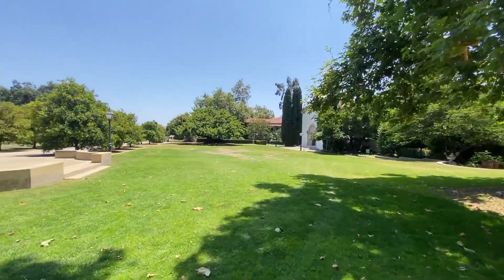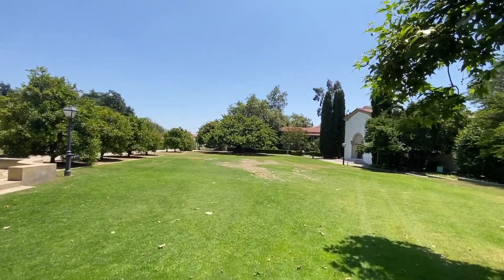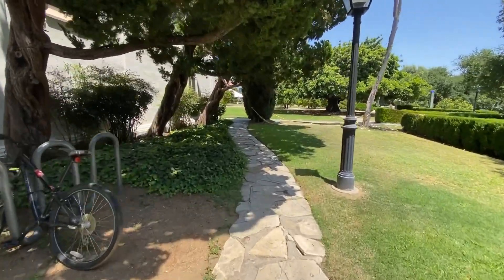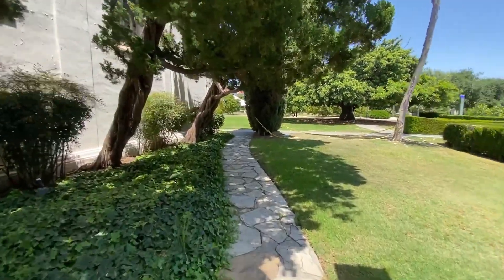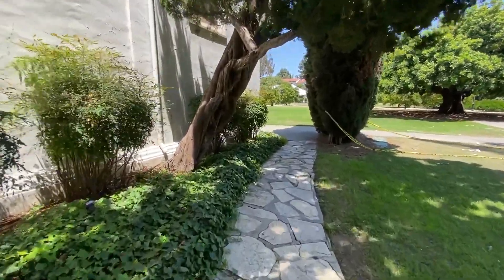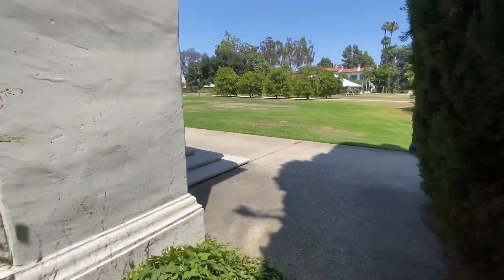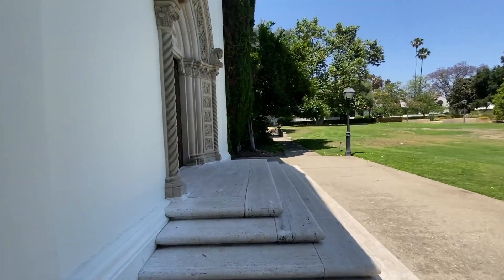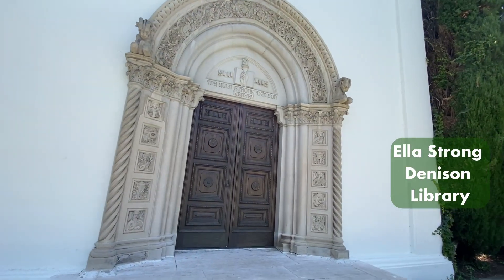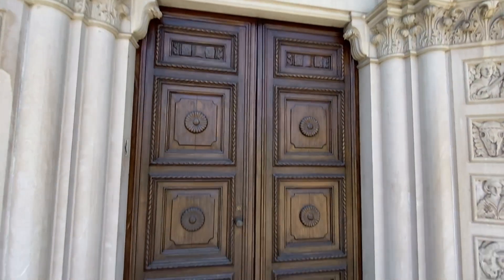Then I went to our campus's main library, the Ella Strong Denison Library. We have a thing called matriculation at Scripps — in the first few days of orientation, we walked through the Denison Library East Door. It's a very special tradition because this door is locked until commencement. You start your educational journey at Scripps when you walk in as a first year, and when you graduate, you walk through the same door to show you finished your educational journey here. My time here was actually cut short because of the pandemic, but I was really happy to see my friends again and walk with them at graduation.